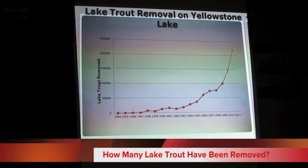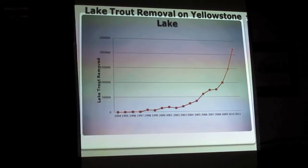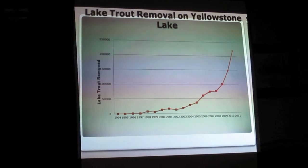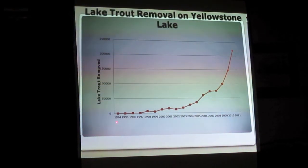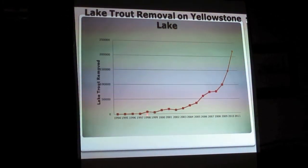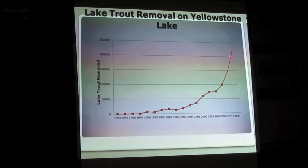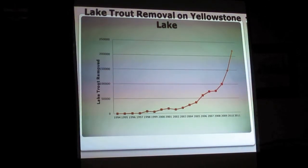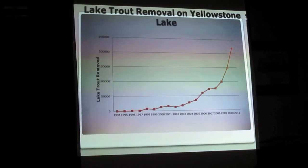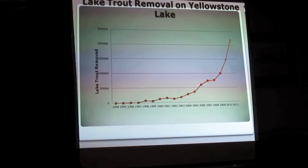This is the lake trout removal on Yellowstone Lake. Originally they caught lake trout by the dozens, then by the hundreds, then by the thousands, then by the tens of thousands. Until this year, they had an all-time high of 220,000 lake trout caught in their nets — a result of more effort, more nets, four boats on the water, but also probably more lake trout in the system.